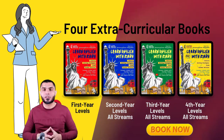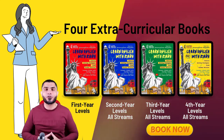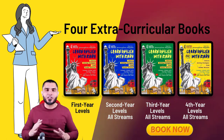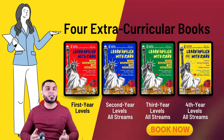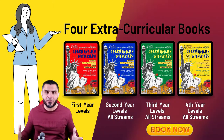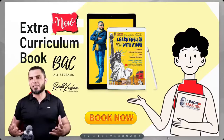If you are a high school student — whether you are a first year, a second year, a third year, or a fourth year student — I would like to share these comprehensive books with you, which contain everything you need to get a good grade. You name it, we have it. For more information, please watch this video.